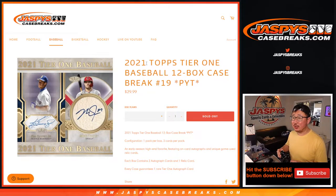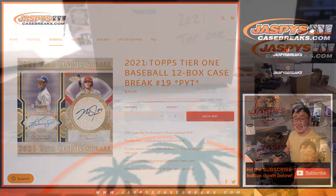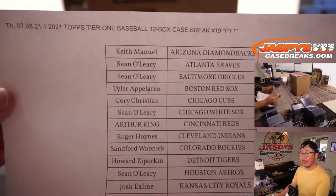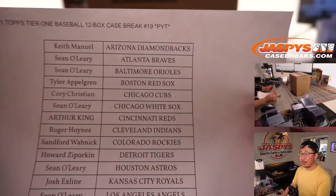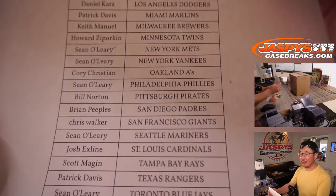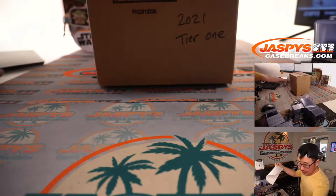Hi everyone, Joe from jazpyscasebreaks.com coming at you with 2021 Topps Tier 1 Baseball, 12-box pick-your-team break, number 19. Thanks everyone for getting in on it on Thursday. I did not see any more 2021 Tier 1 Baseball in the back, so this might be it for a little bit.